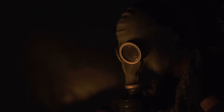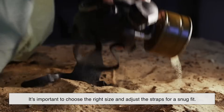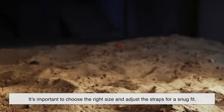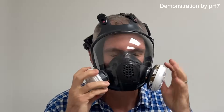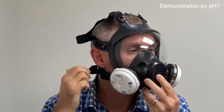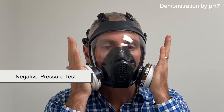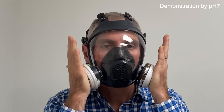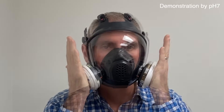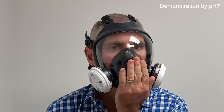Owning a gas mask isn't enough — you need to know how to use it correctly. First, it's important to choose the right size and adjust the straps for a snug fit. A simple way to check if the mask is sealed properly is by performing a negative pressure test. This involves covering the filter intake, inhaling gently, and seeing if the mask collapses slightly against the face. If it does, the seal is secure. If not, adjustments need to be made.